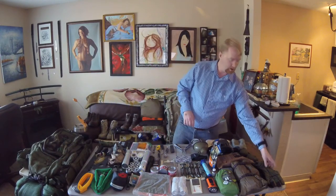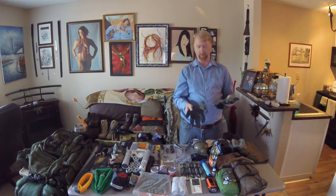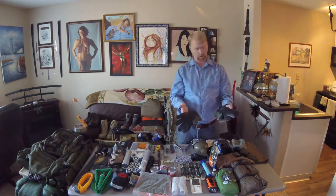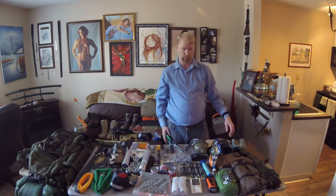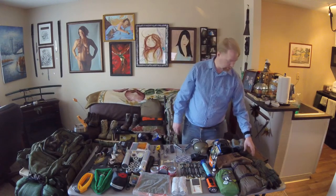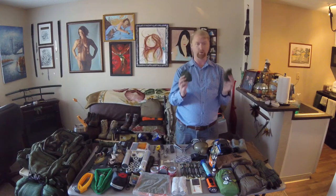Starting with the items in the bag, left to right: first are size-nine military flyer gloves — fabric on top, leather on the palm. Next is a brand new pair of military green wool socks.